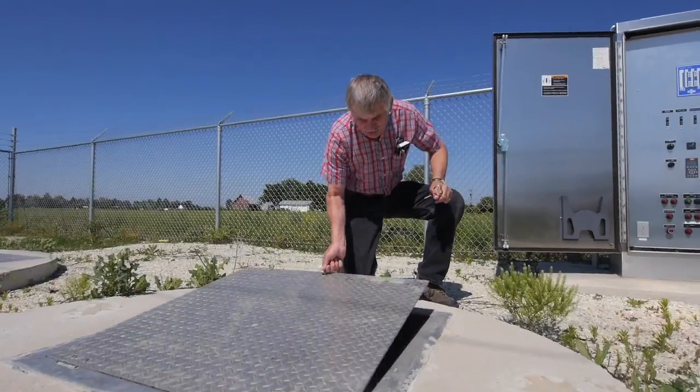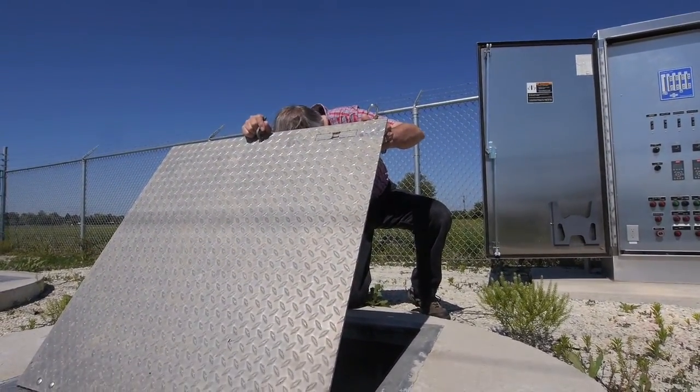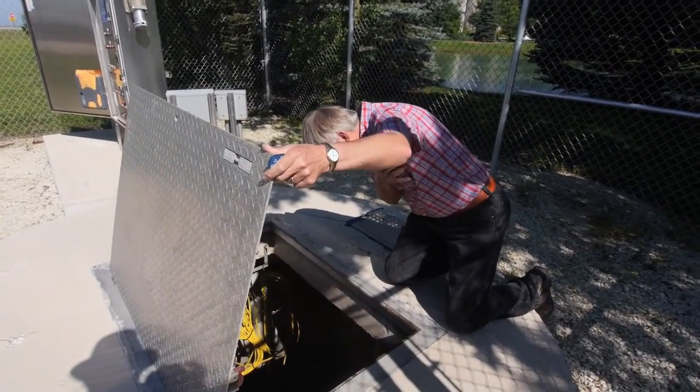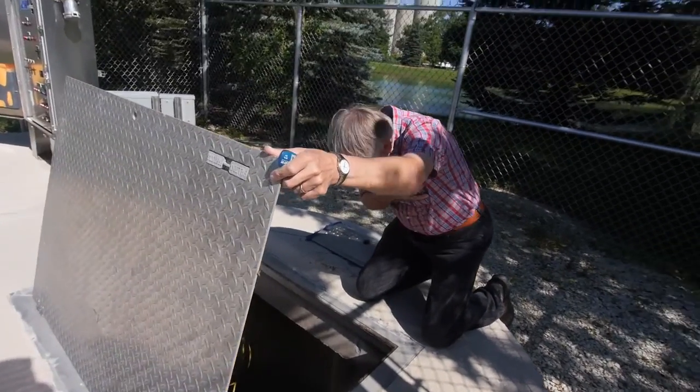What we have here is a lift station. You may see them around town, you may have one by your home. It's part of the collection system. As the wastewater leaves your home, it flows by gravity through the sewer mains and ends up usually in a lift station. Inside of a lift station is a series of pumps that takes the wastewater and lifts it up, so gravity can continue its work as the wastewater flows out to the wastewater treatment plant.